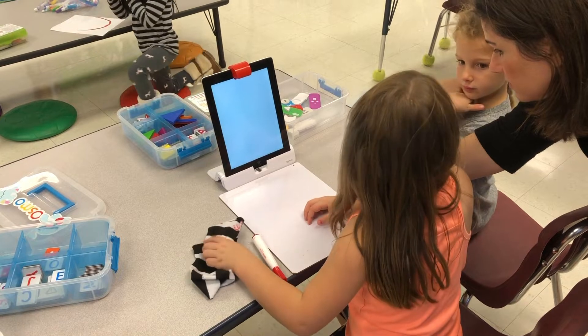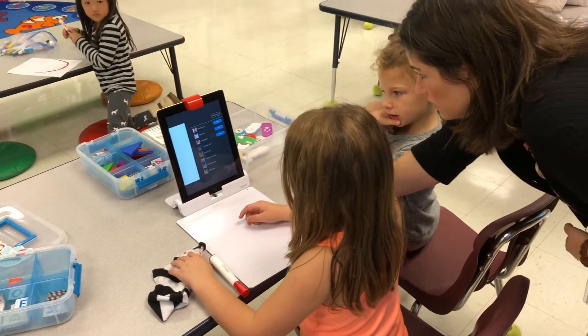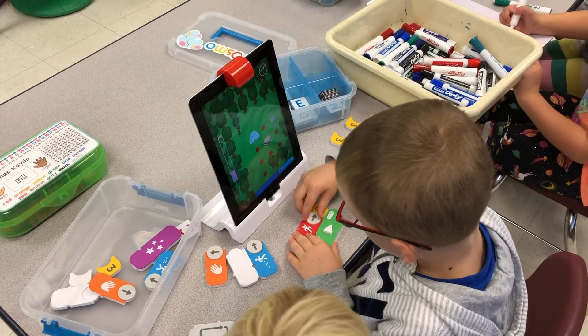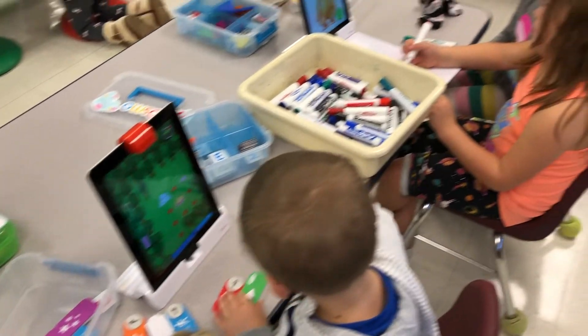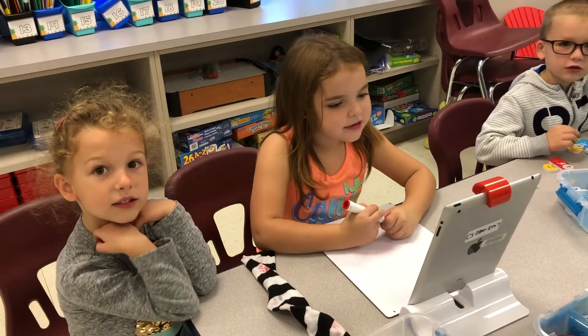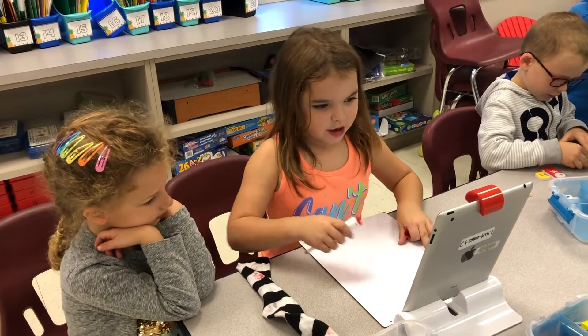My kindergarteners are using Osmo, which is a great way for them to practice coding and to reinforce what they've learned during STEM. The really wonderful thing is with the iPads, they can use the clues to tell them to jump, to skip, and they're helping with their numbers and all sorts of following directions.